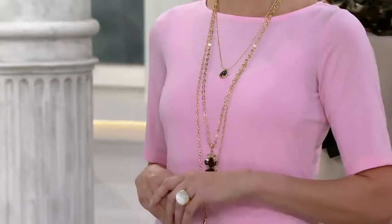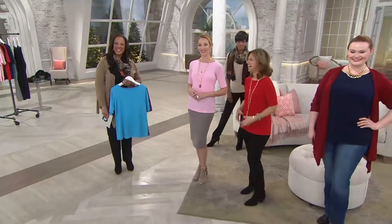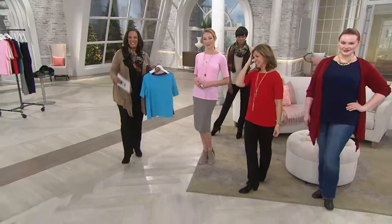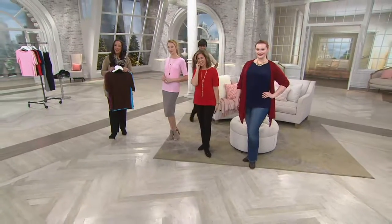We're going to say hello to Denise. Hi Denise, welcome, you're on the air. Hi, how are you? Good to talk to you, Denise. I just picked up two liquid knit tops because it's my favorite fabric in the entire world.